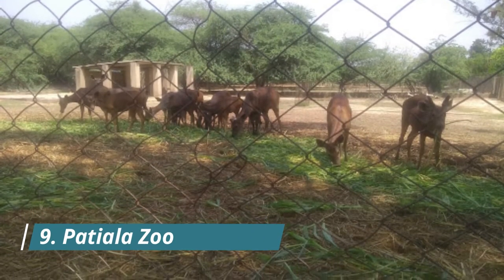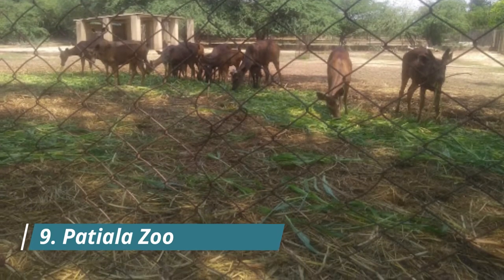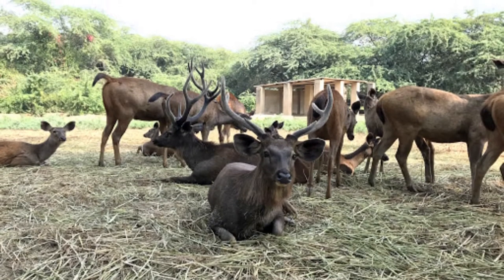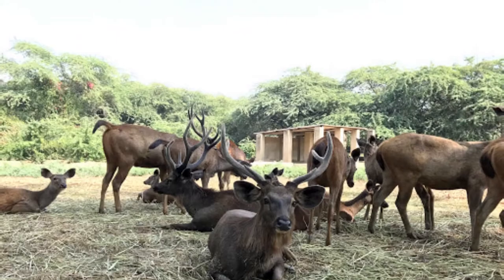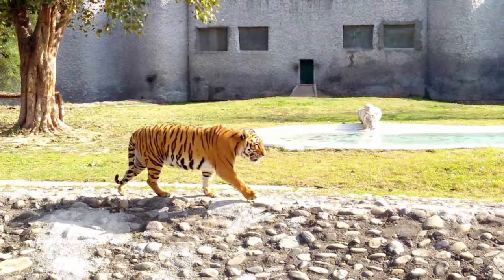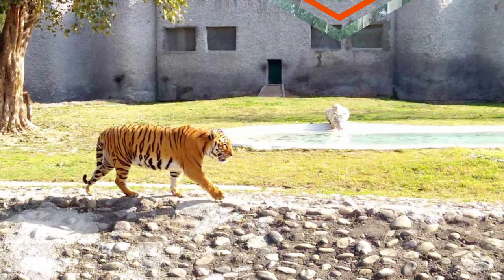The Patiala Zoo is a major attraction for children and houses a wide variety of animals, including different species of sparrows, monkeys, alligators, peacocks, rabbits, and deer. One can also explore the deer park, making it a haven for bird watchers. The park is situated 5 to 6 kilometres away from the main city and can be visited between sunrise and sunset.